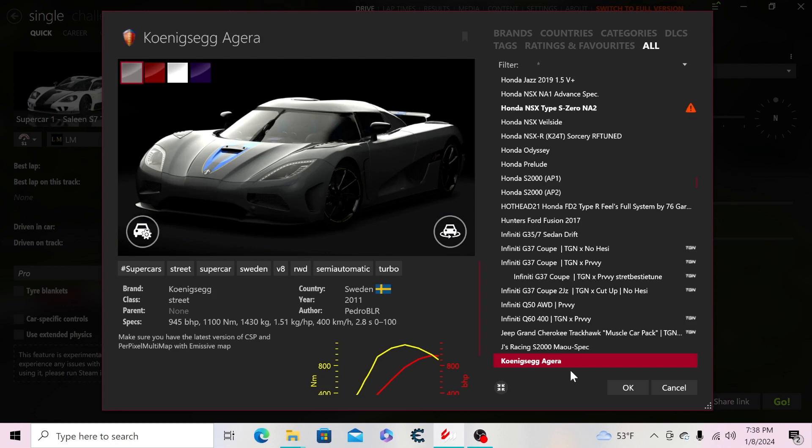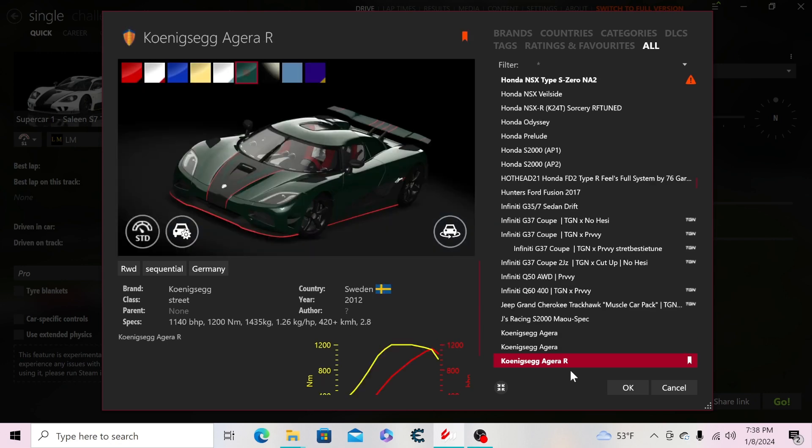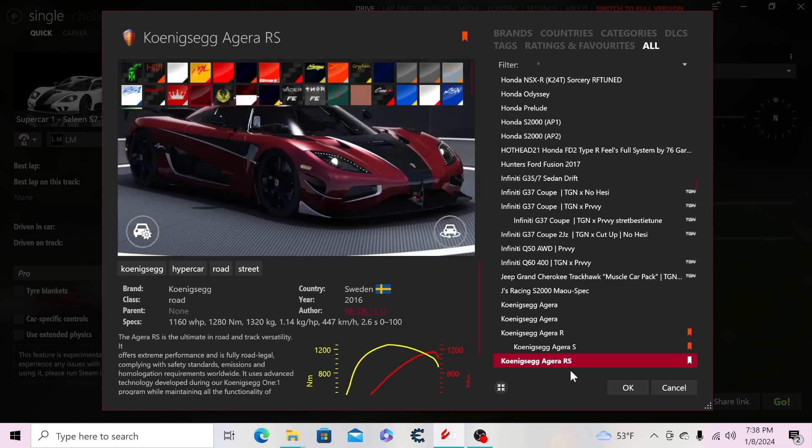Moving to Koenigsegg: the standard Agera with standard wing, another standard Agera with the F1 twin-deck wing, the Agera R, an Agera S version I made since nobody made a proper one with all the skins. Then the Agera RS — the second-fastest production car in the world.